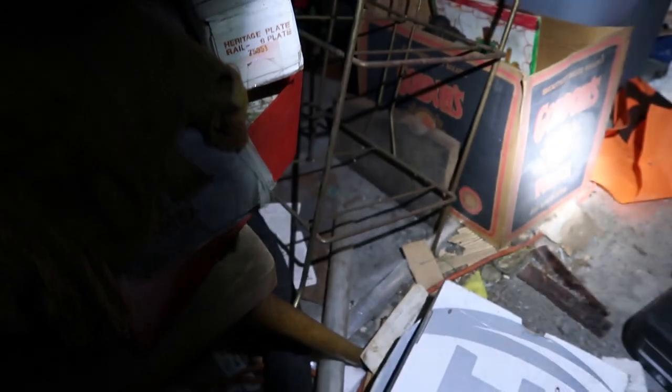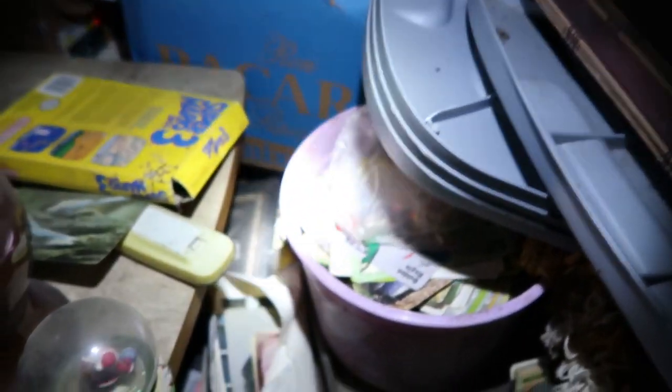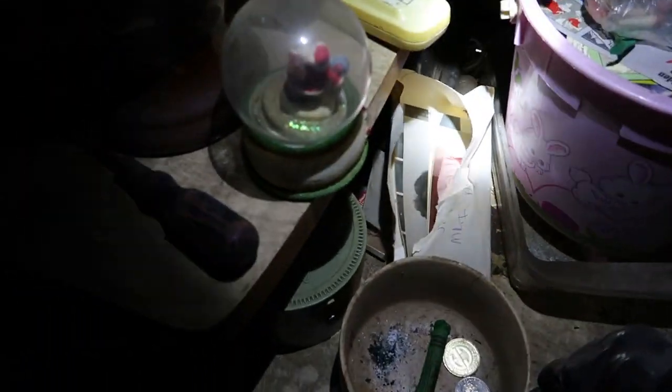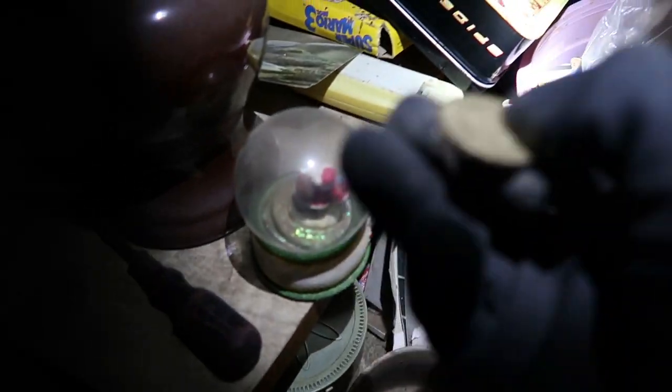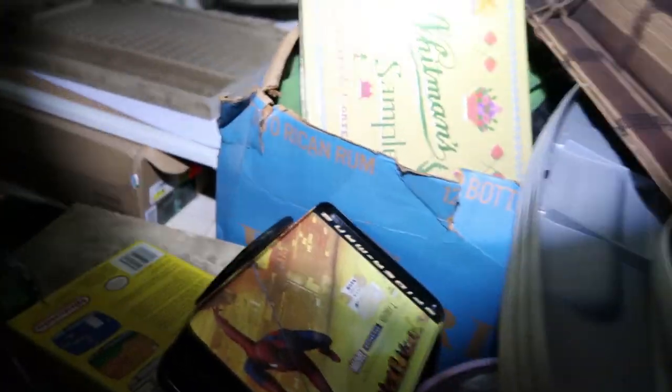So I'm trying to go through up here and see what we can take and what can sell at the flea market. Oh, Super Mario. But this is like a mess. Bally. We want to be able to find the good stuff, so that's what we got to focus on.